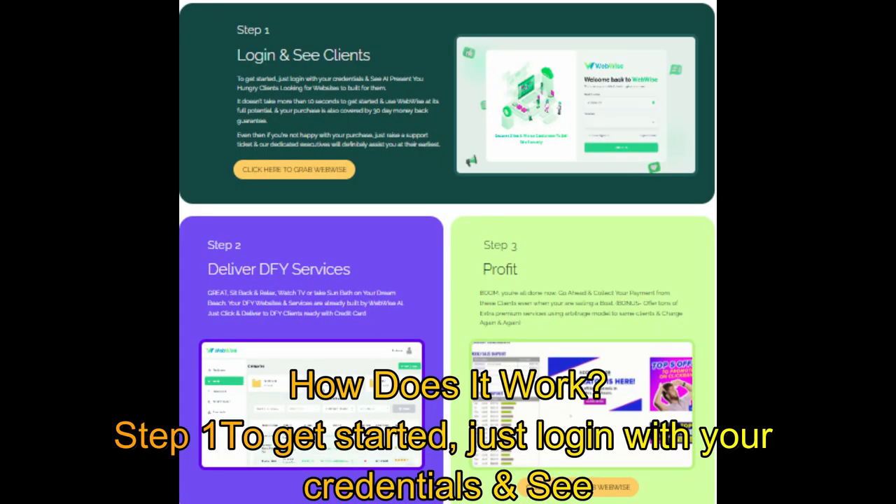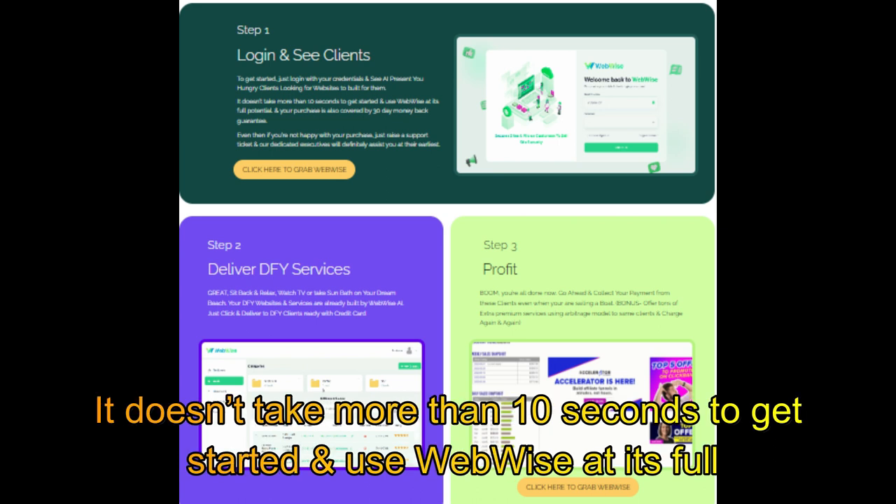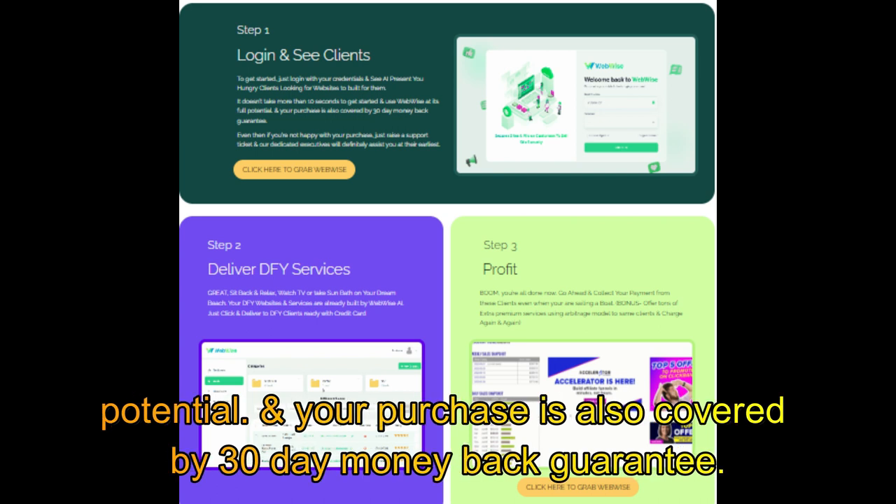How does it work? Step 1: to get started, just log in with your credentials. AI presents you hungry clients looking for websites to bill for them. It doesn't take more than 10 seconds to get started and use WebWise at its full potential. Your purchase is also covered by a 30-day money-back guarantee.